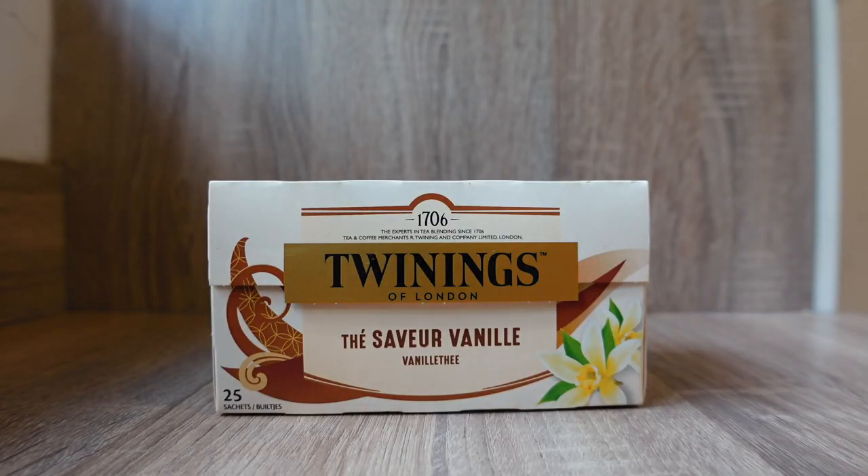Lastly, we have this vanilla tea which sounds nice but I don't think it would be nice, and Tom said it's absolutely disgusting. However, it makes the tea cupboard smell really really good so I'm keeping it for its scent alone.